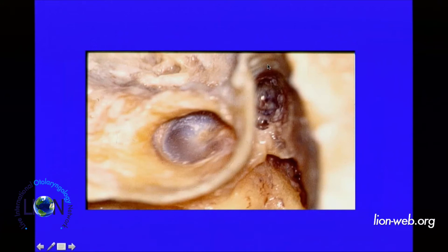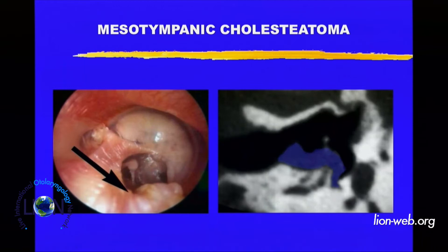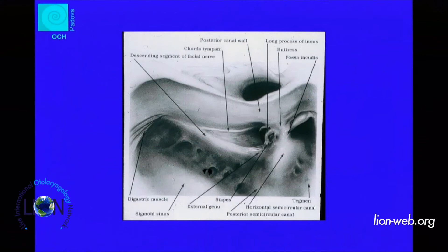For the same reason, if you want to preserve the posterior bone wall in a canal wall-up technique, when the cholesteatoma goes inside the sinus tympani, posterior tympanotomy is mandatory. You know all the landmarks to properly perform the posterior tympanotomy without injuring the facial nerve. So if you want to keep the posterior bone wall intact, we must control all the superior posterior cells with anterior, lateral, and posterior tympanotomy.